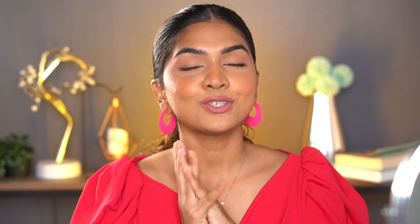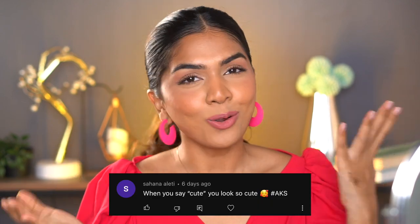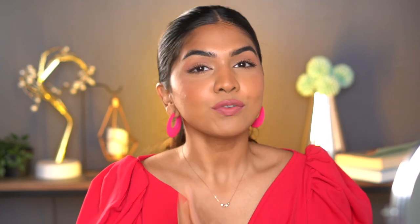That's about it, you guys! If you're interested in any of the products I mentioned, definitely check out the links in the description box. This video's shoutout goes to Sahana Aleti — thank you for always loving and supporting, it means the world to me. If you want to be part of the next shoutout, comment below with hashtag AKS. If you liked this video, like, share, and subscribe, and I'll see you in my next video — bye!